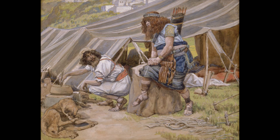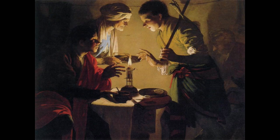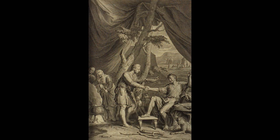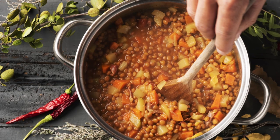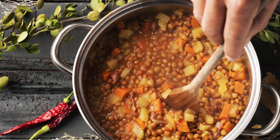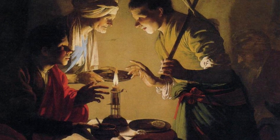Esau was the oldest and so was eligible for the birthright — a special honor accorded the oldest son that gave him the right to inheritance and carrying on the family name, in this case the line of Abraham. The birthright also came with the responsibility to care for the family once the father passed away. One day Esau came home from having hunted all day and he was tired and hungry. His brother Jacob was preparing lentil stew and bread. Esau asked Jacob for some of the stew and Jacob said, 'All right, but trade me your rights as the firstborn son.'